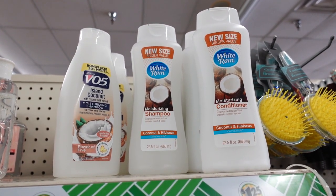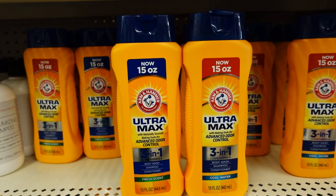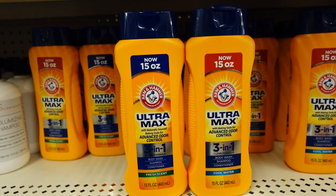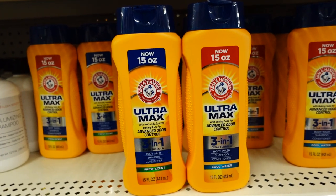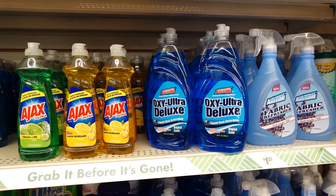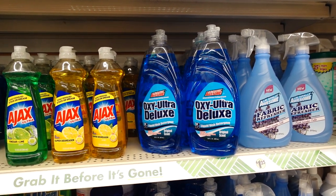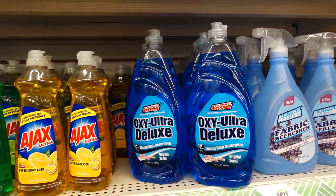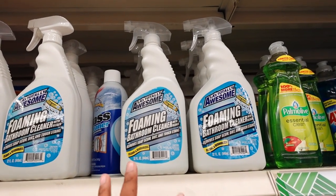Also new this week at Dollar Tree is the White Rain. They had it before in the smaller size, but this is a new size — you get a 22 ounce. It's shampoo and moisturizer in coconut and hibiscus. The Arm & Hammer three-in-one body wash, shampoo, and conditioner comes in the 15 ounce, with Fresh Tinge and Cool Water. I was looking at this soap detergent — I usually get the name brand, but this is LA Total Awesome, 30 ounce.